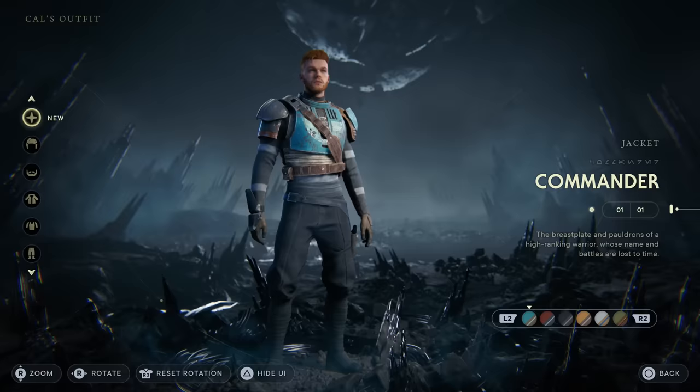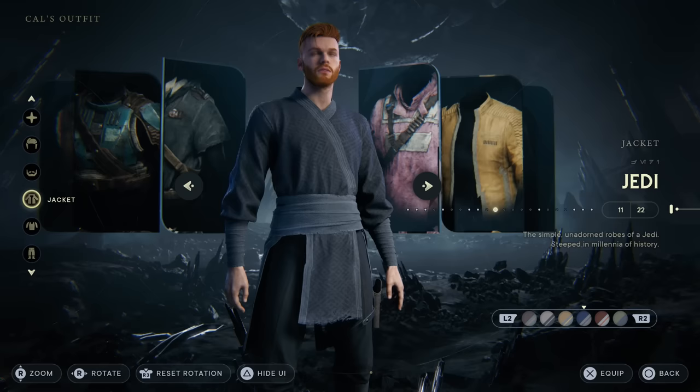Now we're going to get the Jedi robes. The Jedi robes are definitely one of the cooler outfits in Star Wars Jedi Survivor — they have a cool white variant, and if you want to be a dark Jedi, they also have a black variant.